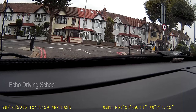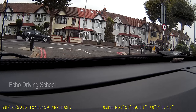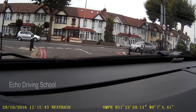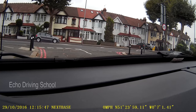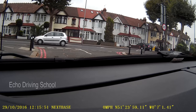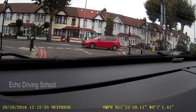Welcome to the Echo Driving School channel. I've had a lot of requests from my students about the Mitcham test route. One of the ones that people are still a little bit confused about is the Thornton Heath Pond Roundabout, how to approach that and then the Lombard Roundabout. So what I've decided to do is just give a commentary of how to approach the Lombard Roundabout.